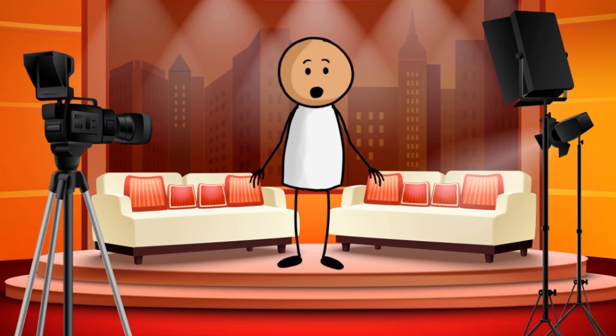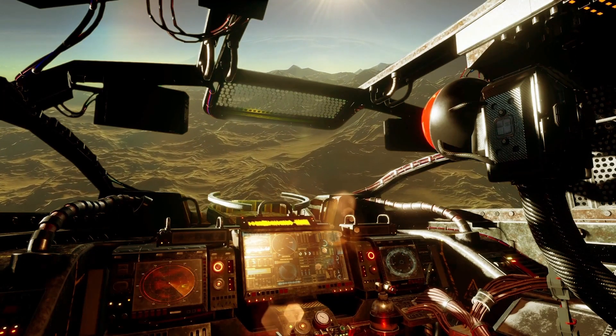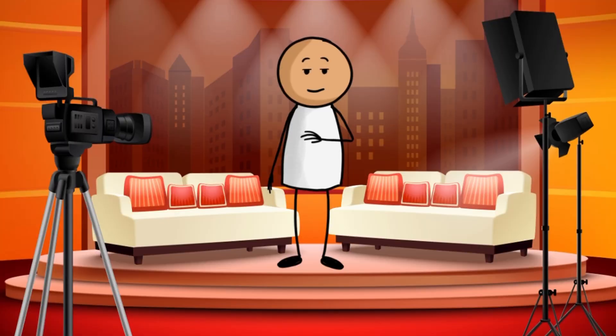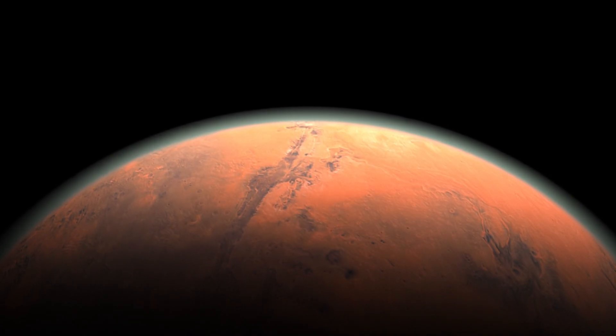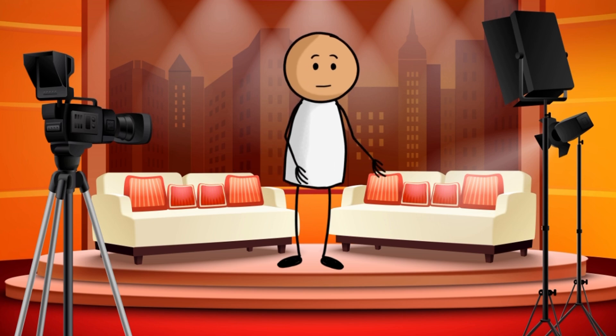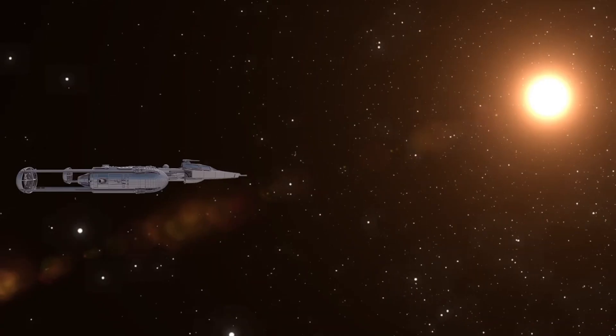Hello Space Explorers, welcome back to another exciting adventure with me, Professor Sticky. Today we are going on a journey to the red planet, Mars. Are you guys ready? Great! Let's dive in and learn all about how long it would take to travel to Mars.